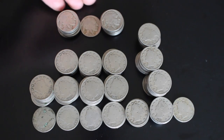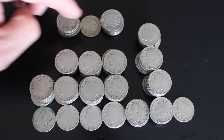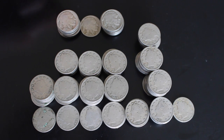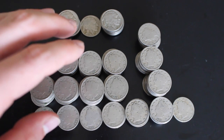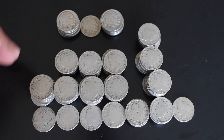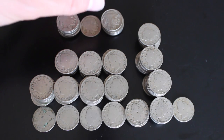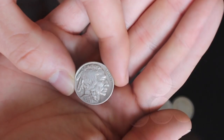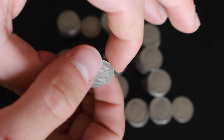With the buffalo nickels, however, I'm a little more excited because many of these — even though we only have 1927, 1929, and 1930 — we do have some S and D mint marks, which are much, much lower mintages. We actually have a couple of coins here that may go for like 10 bucks a piece. For example, this 1930-S buffalo nickel in excellent shape — isn't that gorgeous?